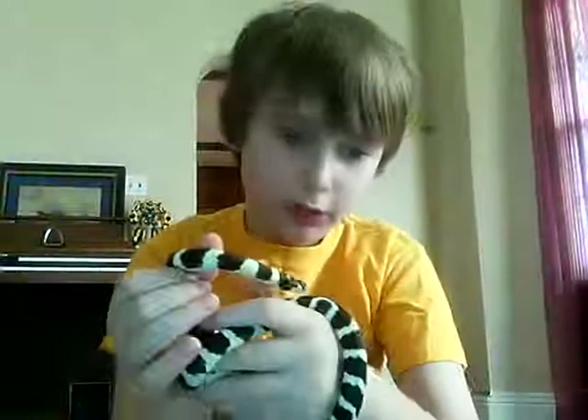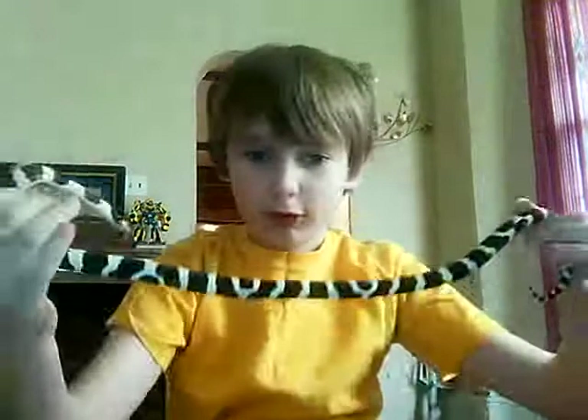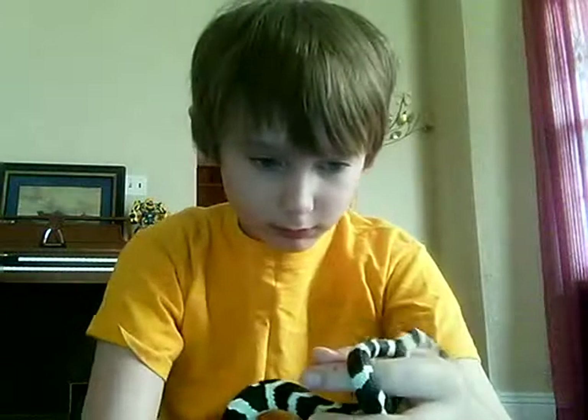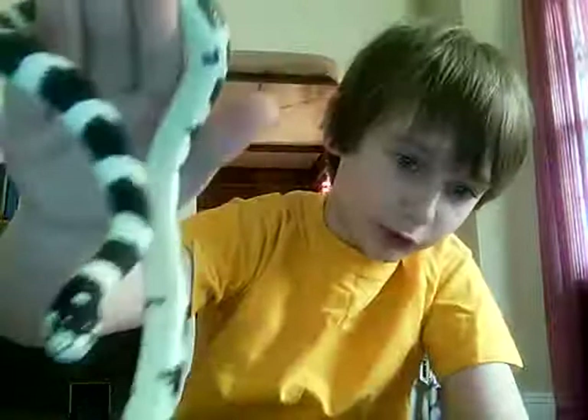This is my California king snake. He's about two feet long and he's very gentle. My mom even holds him.